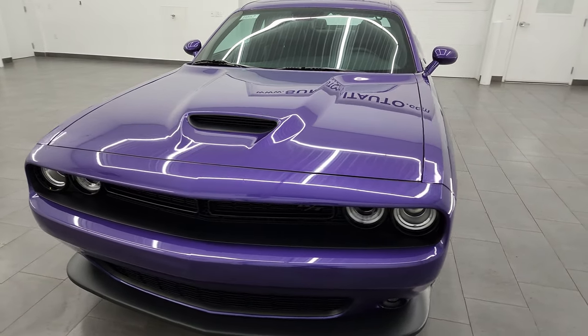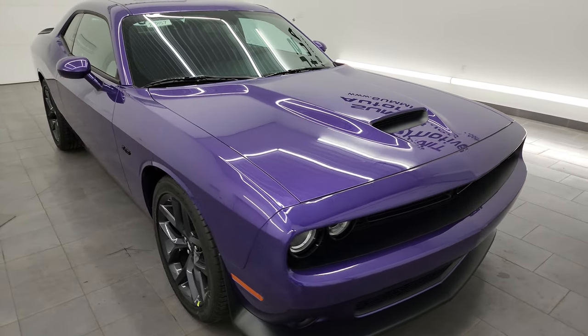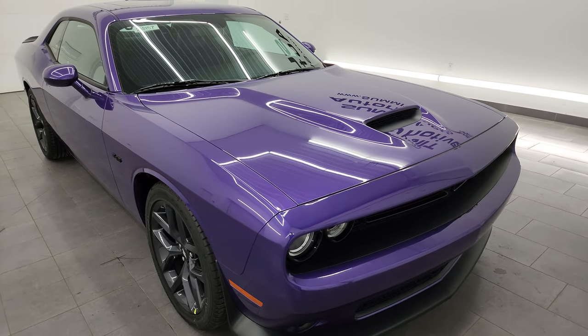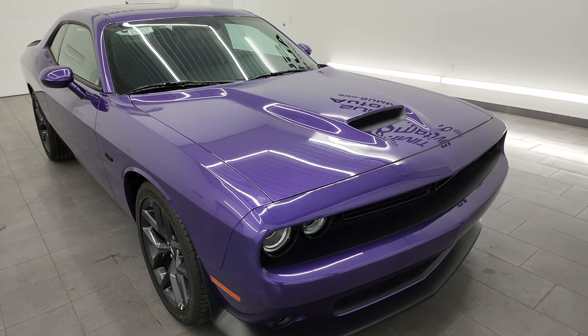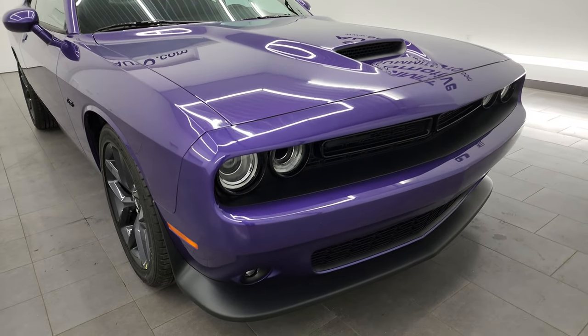Plum Crazy is the color on this one. This one has the 5.7-liter V8 Hemi engine paired up with the 6-speed manual transmission. It has 375 horsepower and 410 foot-pounds of torque. If it had the 8-speed automatic, it would have 372 horsepower and 400 foot-pounds of torque, but this one has the 6-speed, so you get the 375 and 410 ratings.